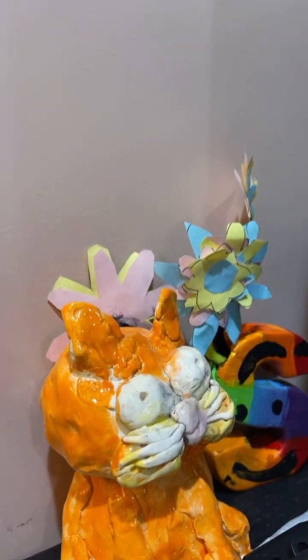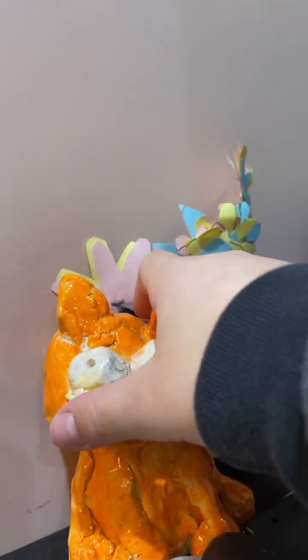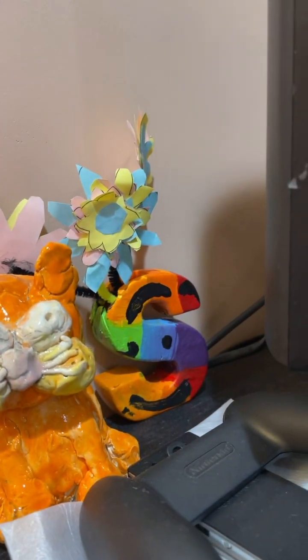Here's my TV. Here's my Nintendo Switch. Here right here is a Garfield thing that I made in school last year in art. Here's some flowers I made in summer school, and here's an S for my name, Sal, in summer school too.